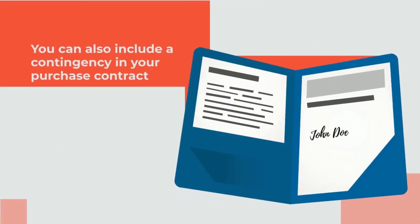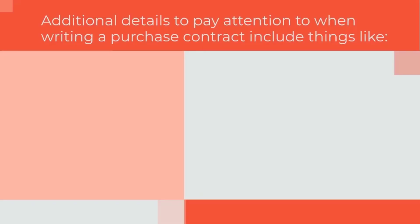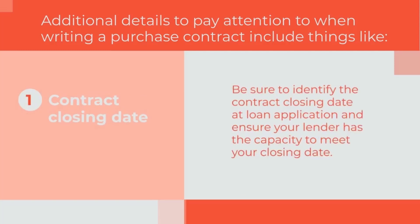You can also include a contingency in your purchase contract that will require the seller to pay for any items that arise during the inspection. Be sure to identify the contract closing date at loan application and ensure your lender has the capacity to meet your closing date.